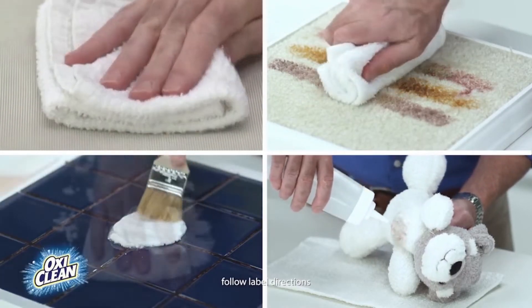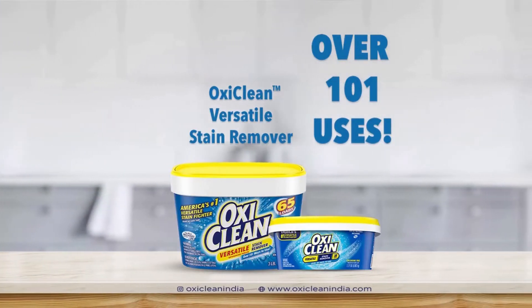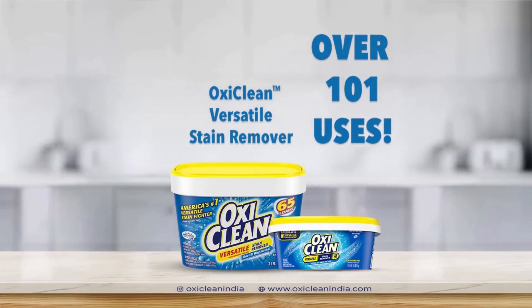Upholstery stains, carpet and rugs, grout, tile and more. Over 101 uses all around your home. Get yours today.